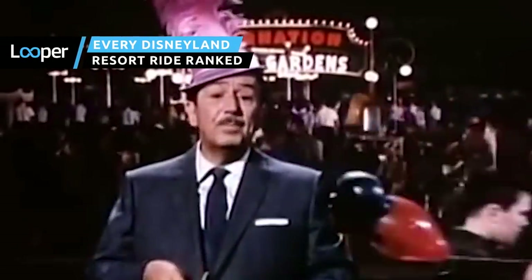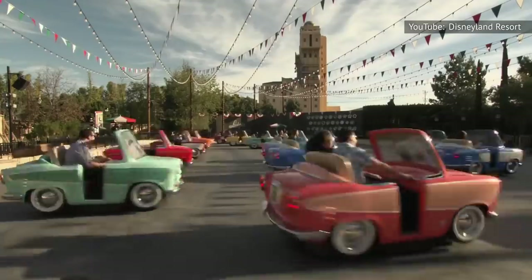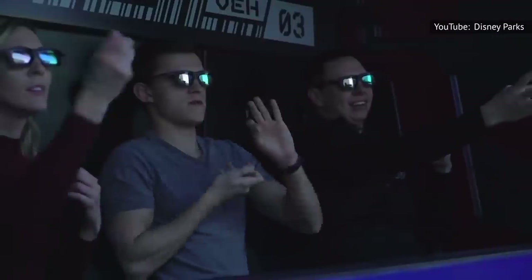Since its 1955 opening, the Disneyland Resort has swelled to include multiple theme parks, which currently boast 54 fantastic rides. From Star Wars to Spider-Man, Dumbo to Mr. Toad, here's how Disney superfans rank them all.